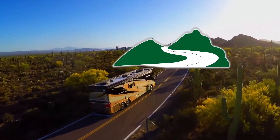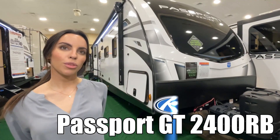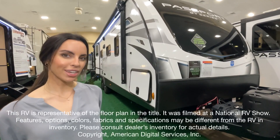Here's another great RV from RV of Eastern Virginia. Hi, my name is Leanna. I'm going to be showing you the Passport GT Series by Keystone, model number 2400 RB. Let's go take a look.